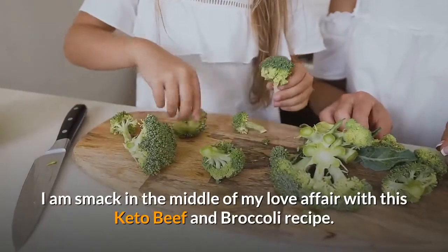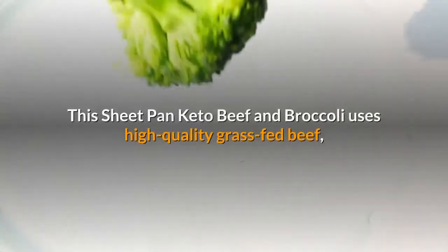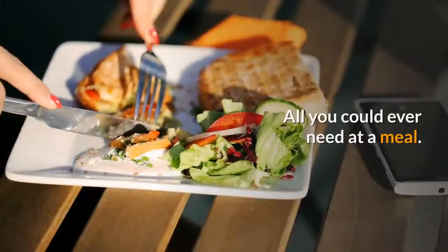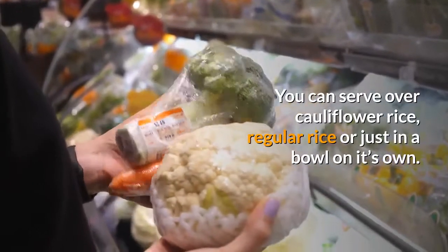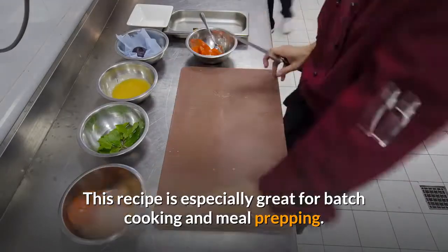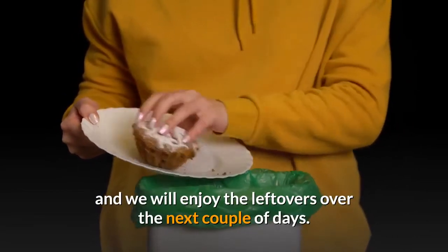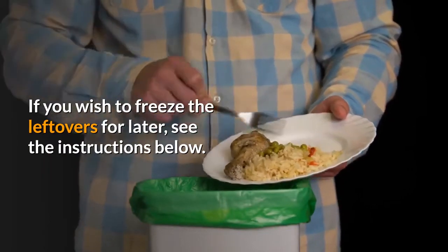I am smack in the middle of my love affair with this keto beef and broccoli recipe. This sheet pan keto beef and broccoli uses high quality grass-fed beef, surrounded by lots of colorful veggies and so much flavor — all you could ever need at a meal. You can serve over cauliflower rice, regular rice, or just in a bowl on its own. This recipe is especially great for batch cooking and meal prepping. I'll make the full recipe at the start of the week and we enjoy the leftovers over the next couple of days. If you wish to freeze the leftovers for later, see the instructions below.